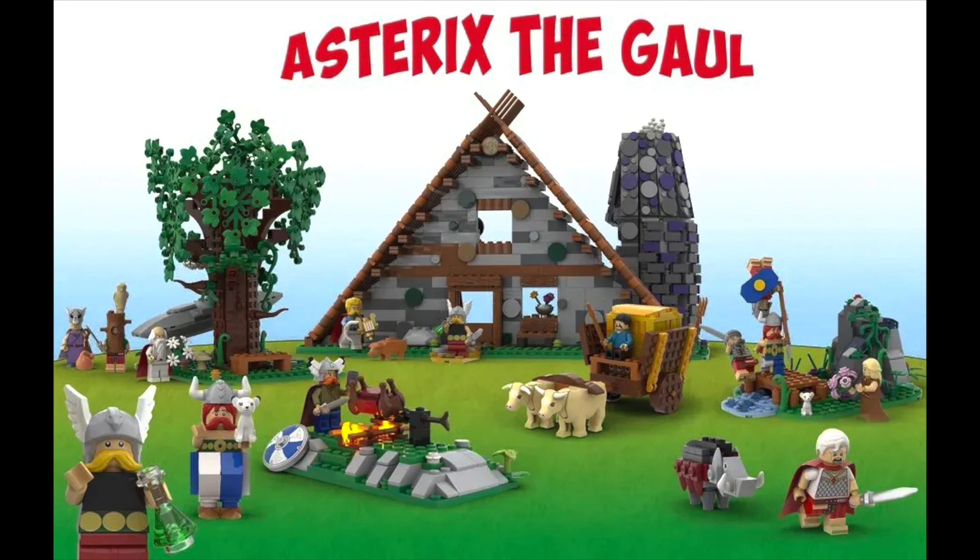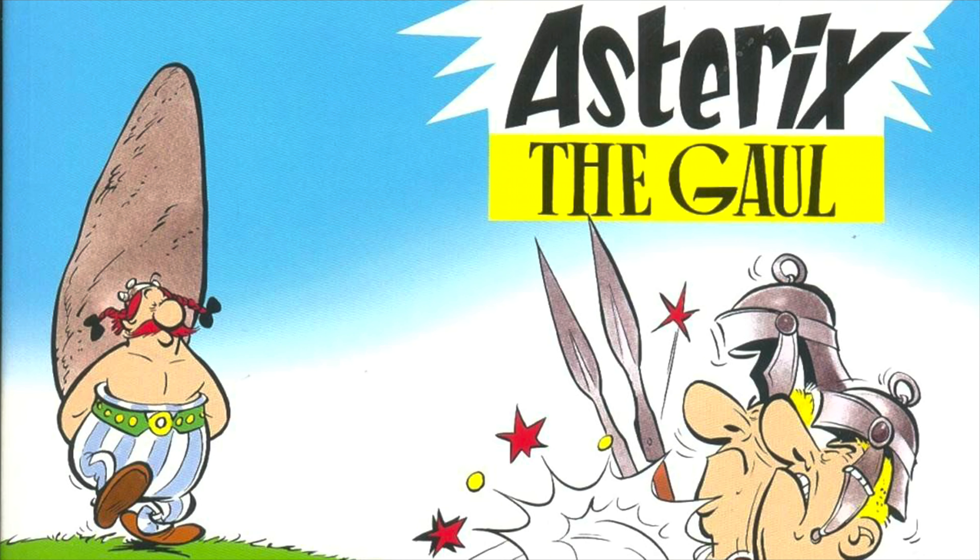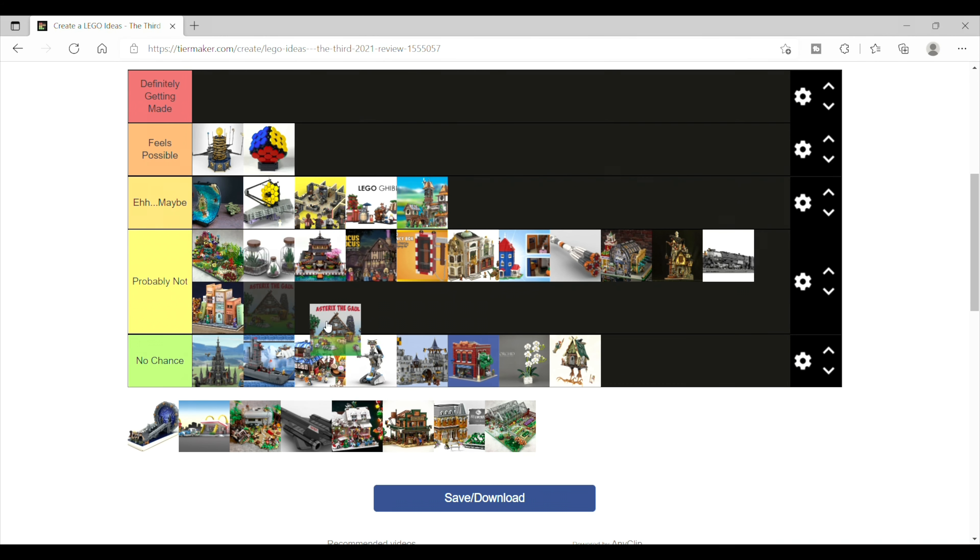Next is Asterix the Gaul, which is another one I had never heard of prior to this. Turns out it's a French comic strip series in books, but again I think it's probably going to be too niche — probably not.